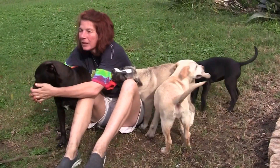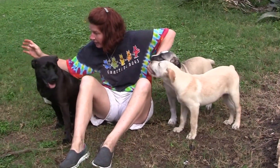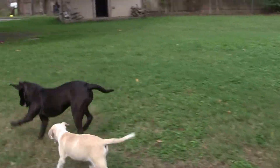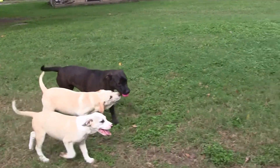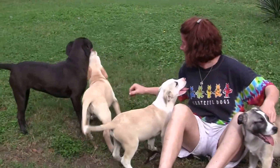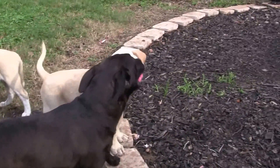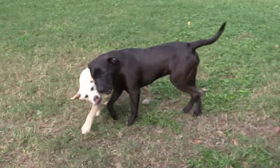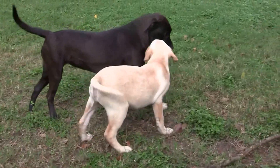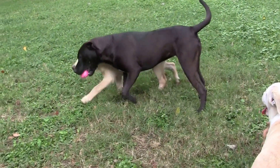Good girl. Do you have a ball? You have your ball. Look at you, bud. Jelly, get it! Good girl. I think you've shown just how sweet and affectionate and gentle Jellybean is with everyone.